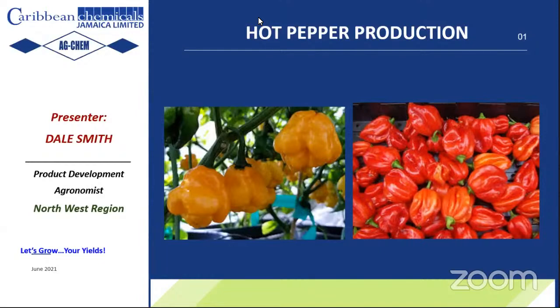Good afternoon, everyone. Welcome to another AdChem Farmer training. My name is Dale Smith, Product Development Economist for the Northwestern Region.